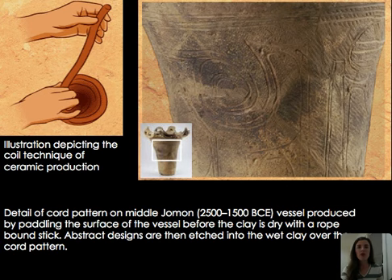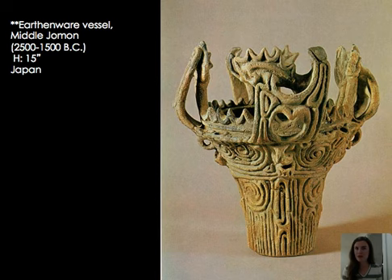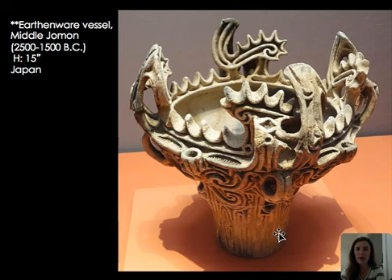From the middle Jomon period we see cord patterns created by paddling the surface before the clay is dry with a rope-bound stick, as well as the coiling technique to build up the vessel. One of my favorite Jomon pottery vessels is this middle Jomon work that almost looks like flames emerging from the top — a very irregular, textured top edge and elaborate coil designs along the base. Another view really gives you that sense of fiery flames and a sculptural quality along the exterior. These Jomon vessels are like individual works of sculpture, while also serving the practical purpose of food storage.